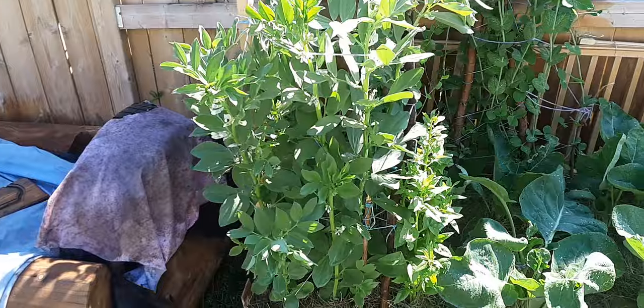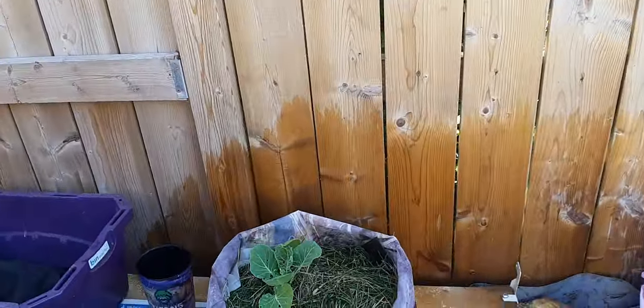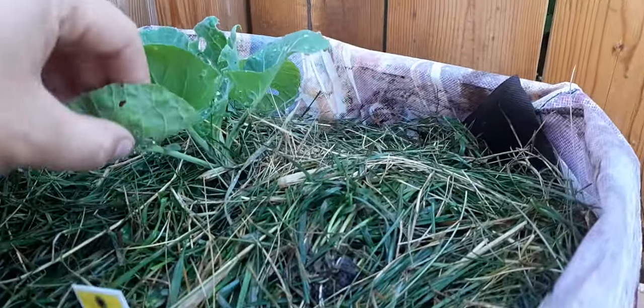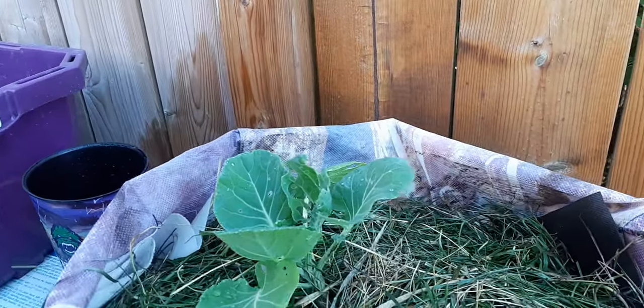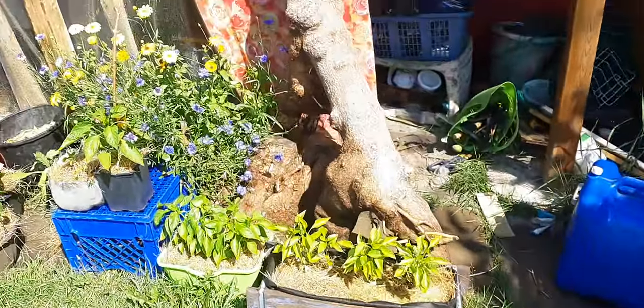Over here is my tiny new baby plant — this is my Brussels sprout that I bought from Walmart. Hopefully he does okay; he seems to be doing pretty good in his little pot. At least he hasn't up and died, which I've had happen with overnight transplants, so we've made it through one day — that's pretty good.